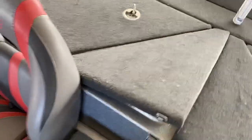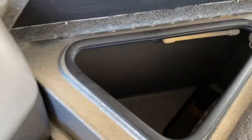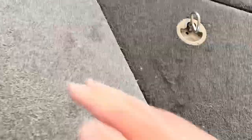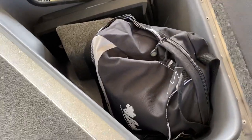Got the live wells back here, good shape. There's another one here. Got your graph covers, your tackle and stuff in there.